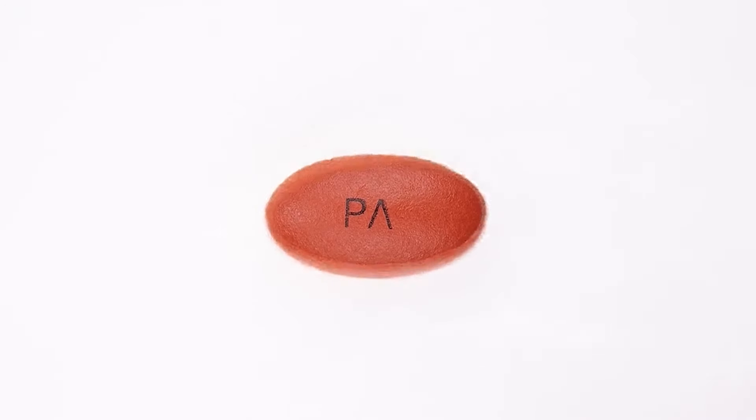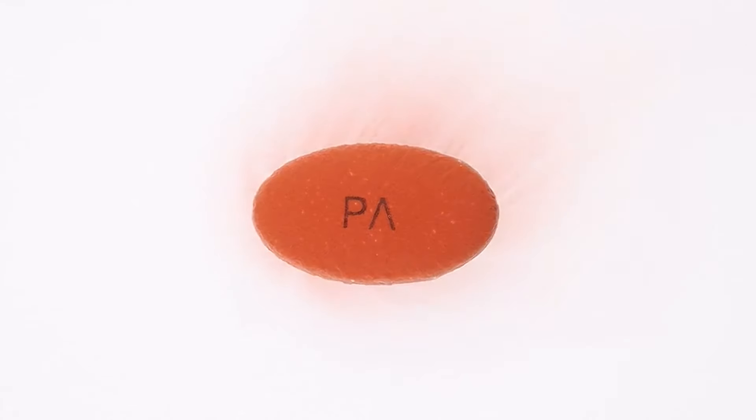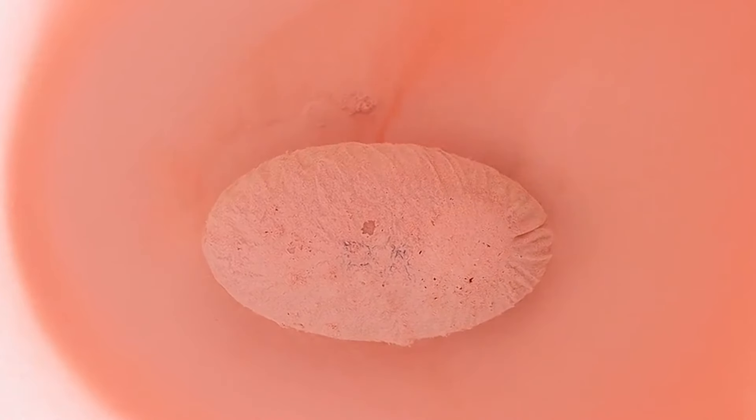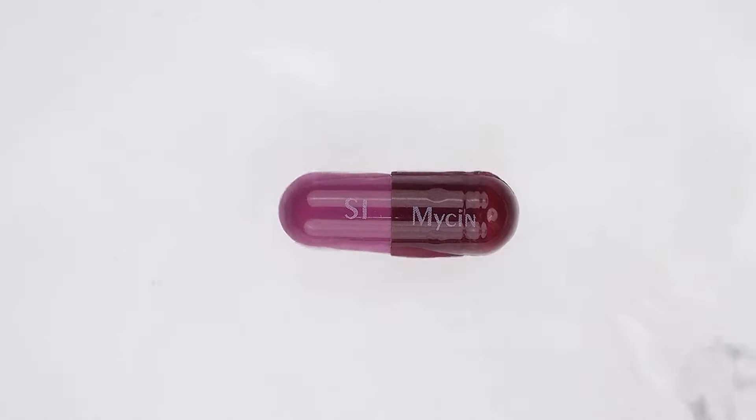Why didn't anyone tell us that you don't necessarily have to swallow a pill to get rid of a headache? You just have to look at how it dissolves.